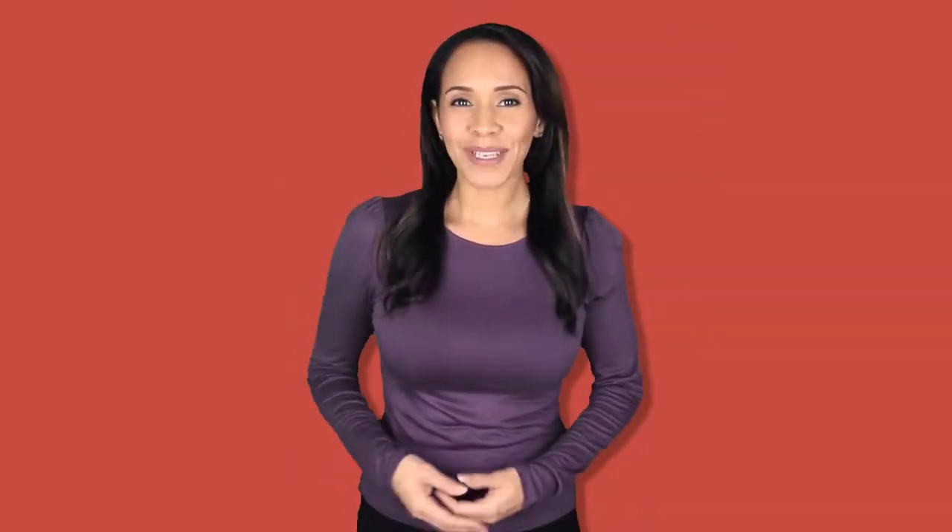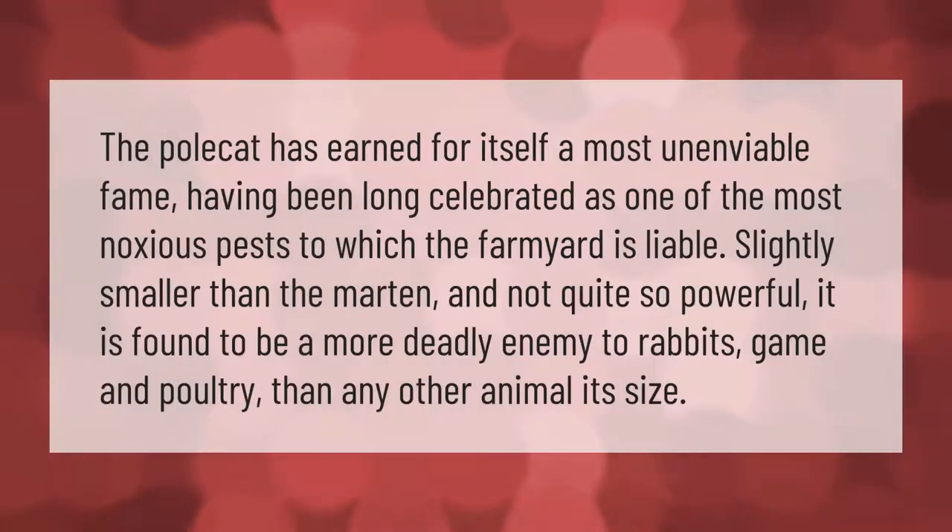The polecat has earned for itself a most unenviable fame, having been long celebrated as one of the most noxious pests to which the farmyard is liable. Slightly smaller than the martin and not quite so powerful, it is found to be a more deadly enemy to rabbits, game, and poultry than any other animal its size.